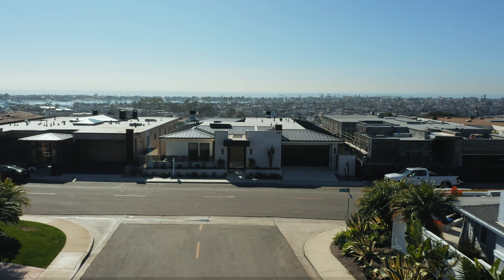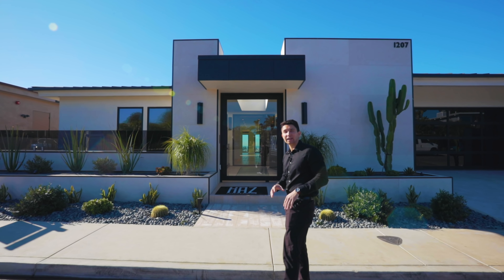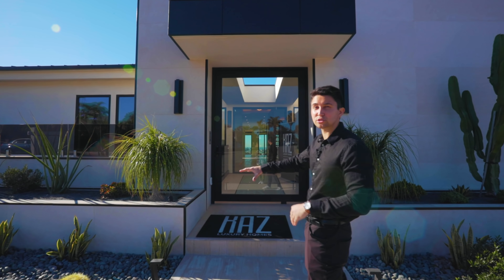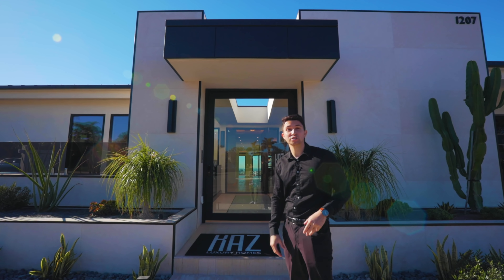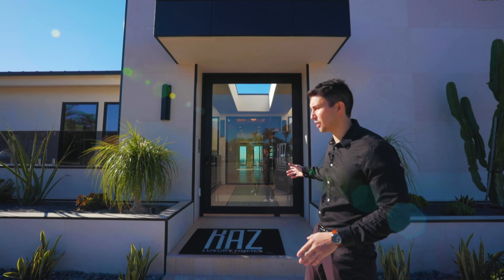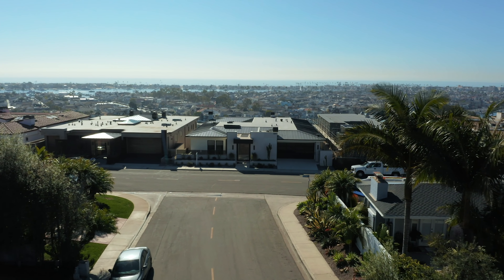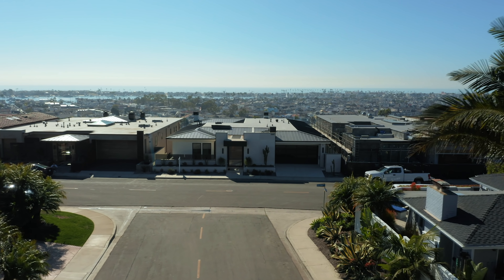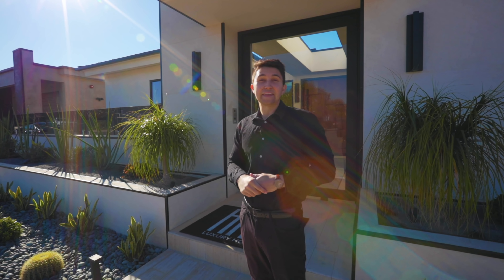We are in a very quiet and exclusive neighborhood here in Newport Beach, Corona Del Mar. Taking a look at the exterior, we have a lot of limestone finishes on the outside — you're going to see the same limestone finishes on the flooring as we go inside. I love all the rock patterns in the landscaping. On the right side of the home is the two-car modern garage door with tinted black sleek finishes.